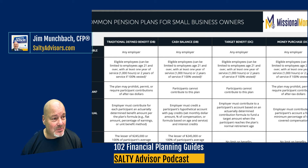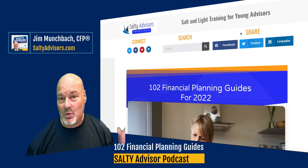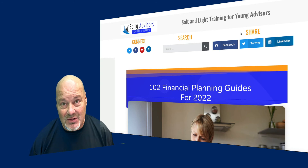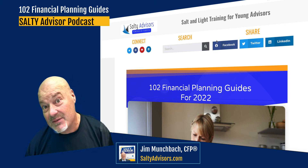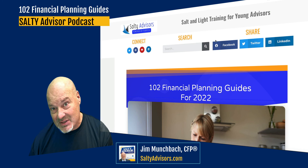Hopefully that helps. That's saltyadvisors.com, where we provide salt and light training for young advisors. There are 102 financial planning guides available today for you to download without even having to give your email address. Check them out and I'll see you in the next video.